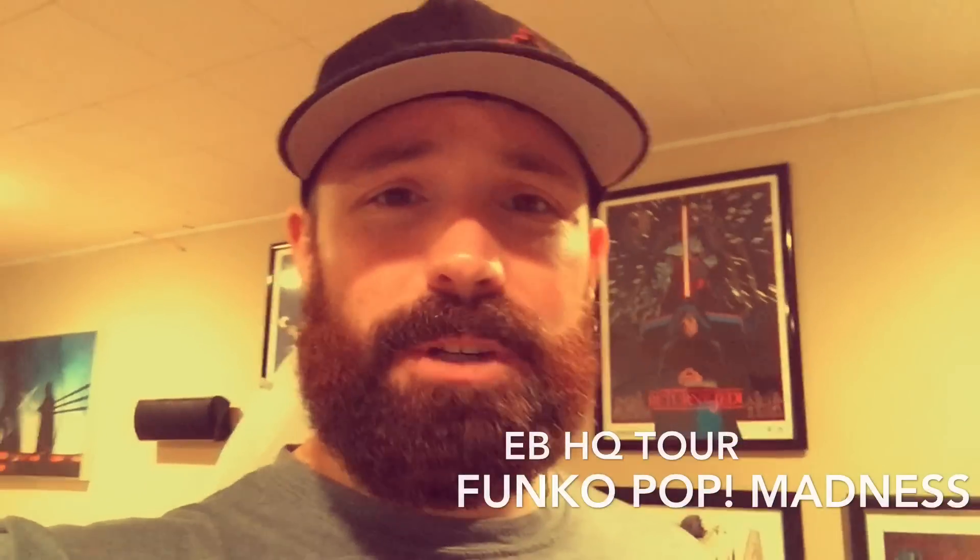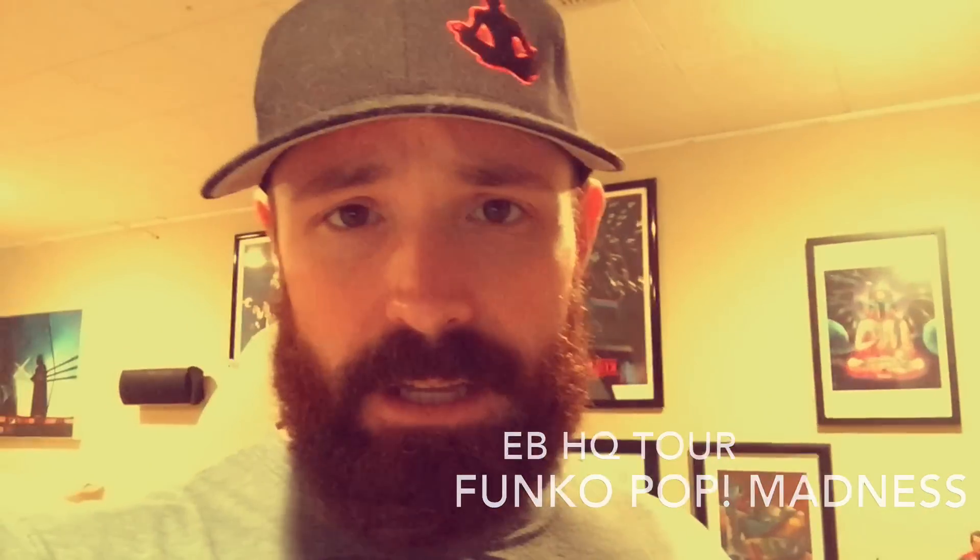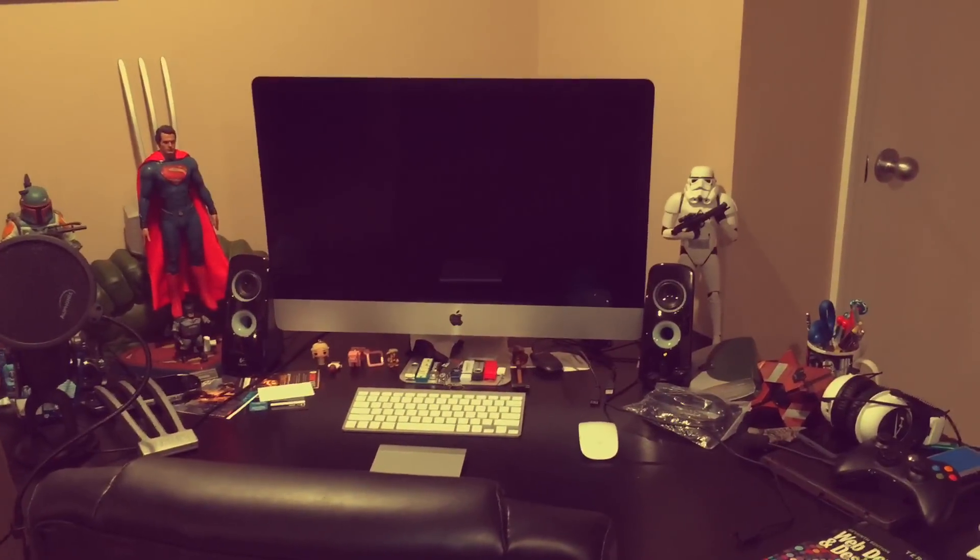Hey everyone, Matt here with Entertainment Buddha. We're going to do a little tour of EBHQ because many people have asked me, you know, you post all these pictures, you got all these toys, can we see pictures of your toys? And I'm going, there's not enough pictures in the world to cover all the toys I have to show. So let's go ahead and take a tour of EBHQ.